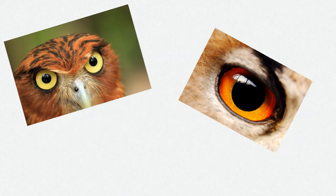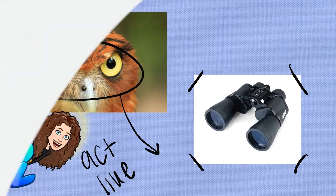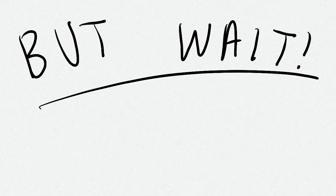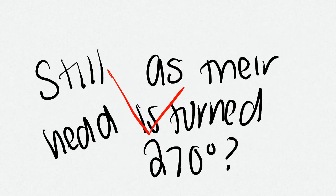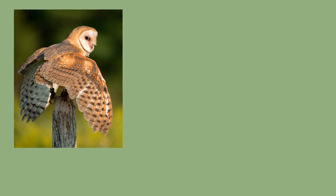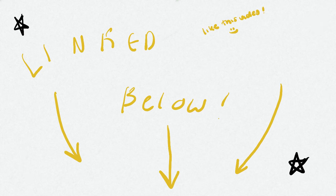Along with their hearing, owls have tube-shaped eyes that improve depth perception and act as a pair of binoculars. Though they cannot move their eyes like we can, they can turn their head 270 degrees. If we were to turn our heads 270 degrees, we would be dead. According to scientists at Johns Hopkins University School of Medicine, there are multiple adaptations that allow blood flow not to be cut off as they turn their heads. Blood reservoirs and rigid bone structure allow the brain and eyes to have all the blood they need while the head is turned. I will link the article below — they describe it much better than I ever could.